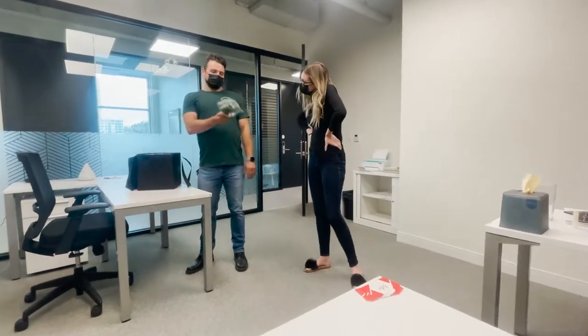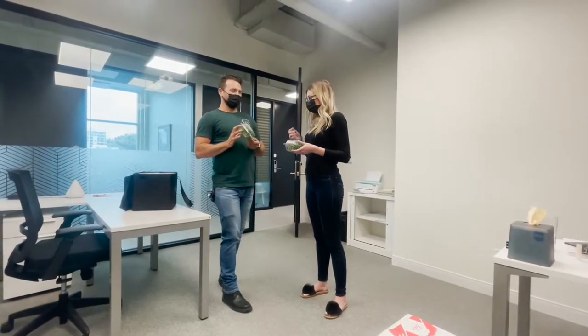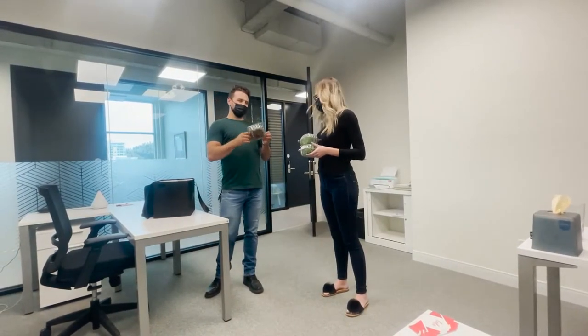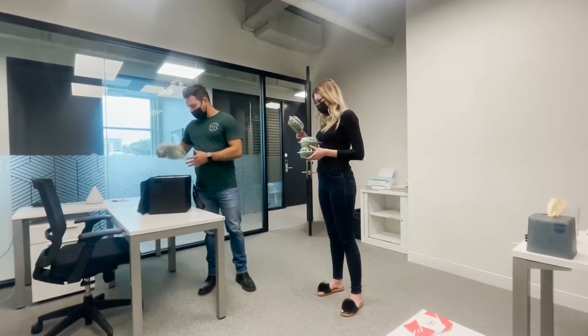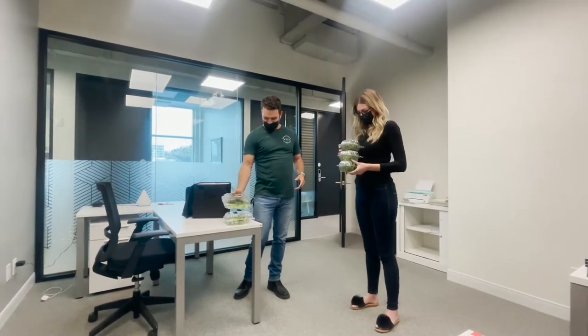We've got some cilantro microgreens for you. Brown mustard is one of my personal favorites — it's kind of like a resemblance of a Dijon mustard flavor, with a good kick to it. Purple stem radish is also another spicy kind of radish variety. And then I brought you a sunflower shoot and a pea shoot as well. Enjoy!